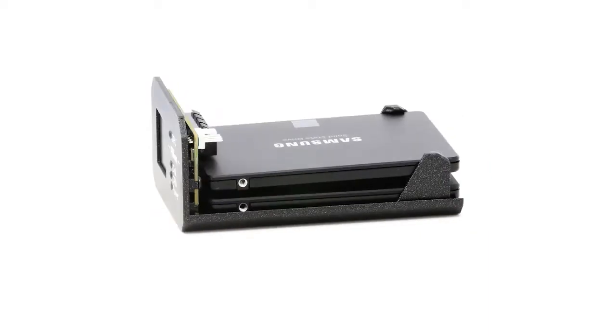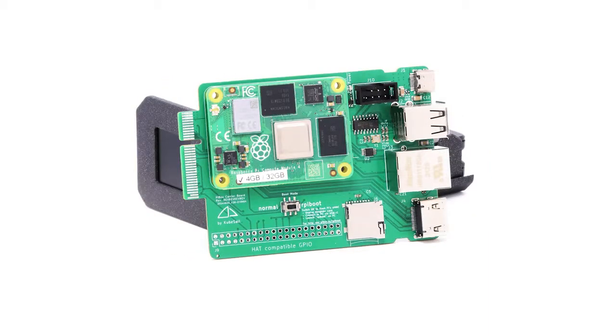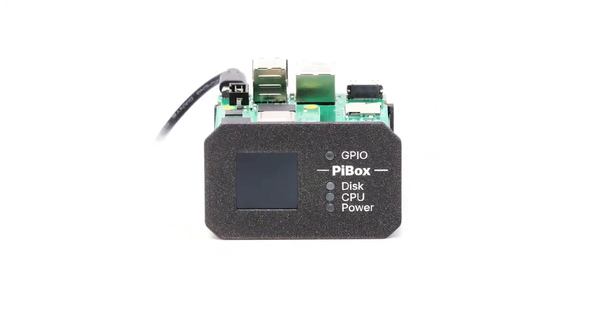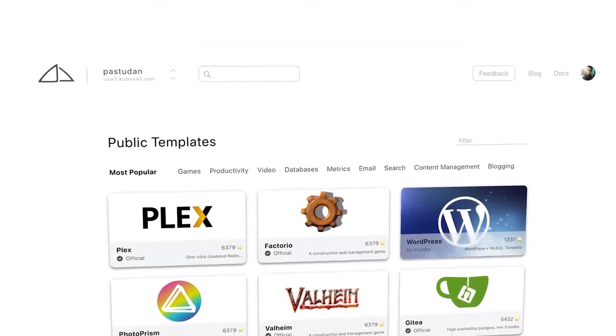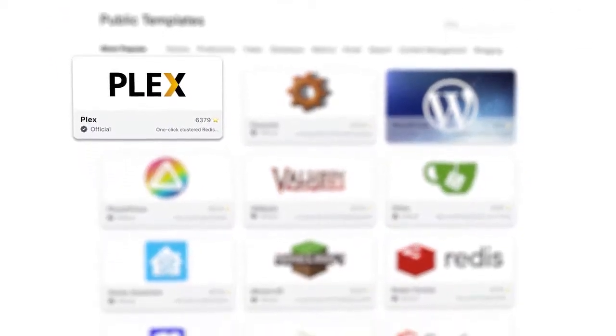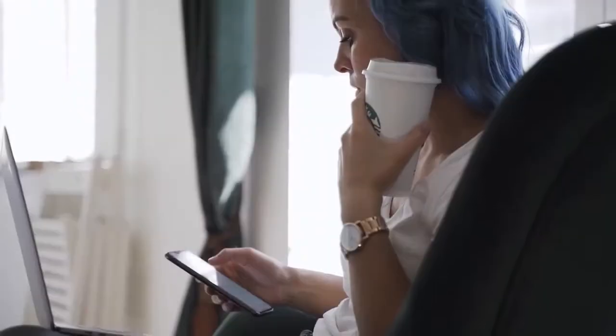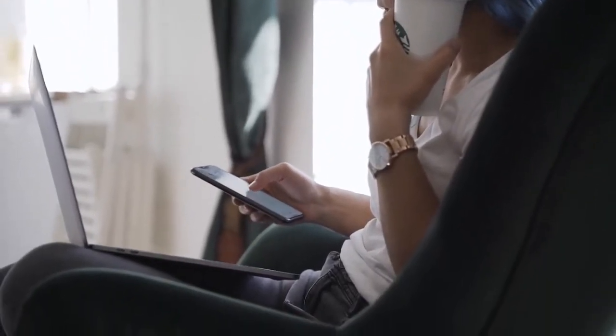Pybox is your personal storage server, which runs the software you care about most at home. Pybox is plug-and-play. It comes preloaded with features like an app store for installing apps like Plex, Minecraft, and Nextcloud, simple encrypted backups, and tunneling for secure access anywhere.